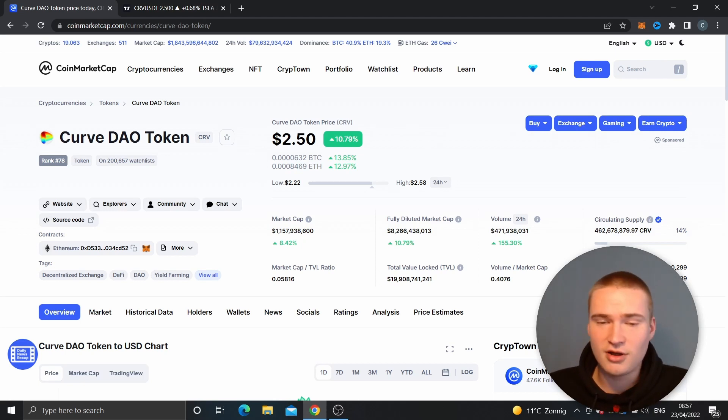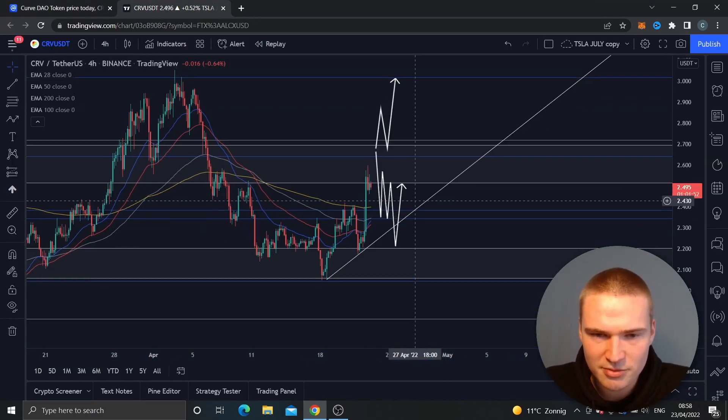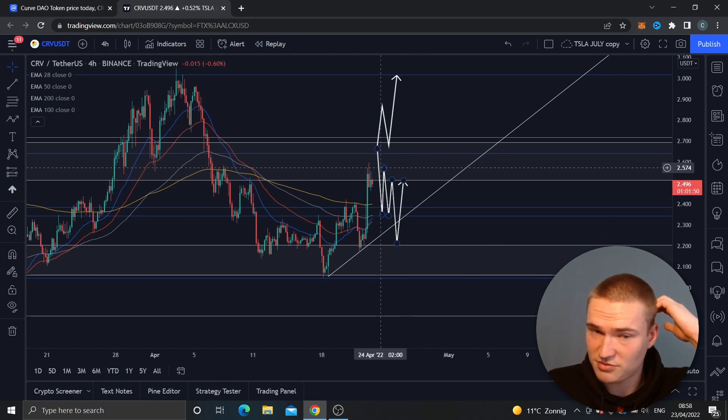A lot of you actually know this token because it has been established for quite a long time. It always has relatively high volume, and sometimes it tends to be quite bullish in times when other cryptos are not. Right now, 40% of the market cap is volume — almost half a billion dollars.